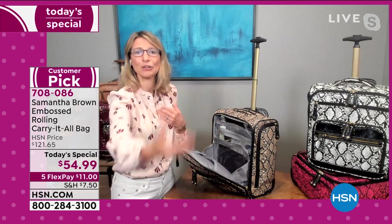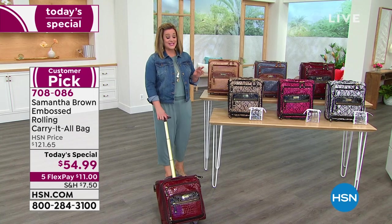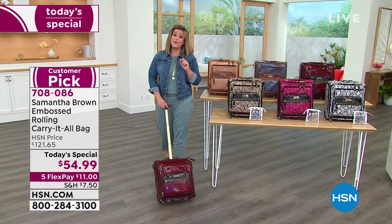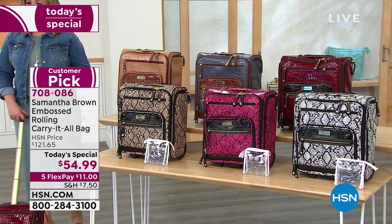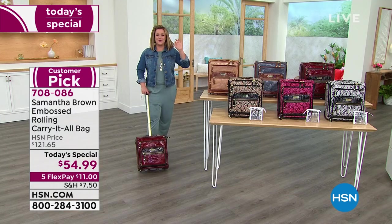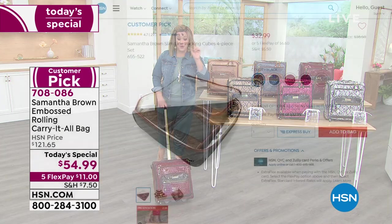Samantha takes the stress out of travel. When we surveyed customers, the majority said they weren't comfortable traveling yet — so plan ahead, put it out into the universe that this is the year you get out again. Wherever your day or summer plans take you, this is going to be your favorite bag. Read the reviews — small but mighty, customer pick, never at this price, better than half off while supplies last.